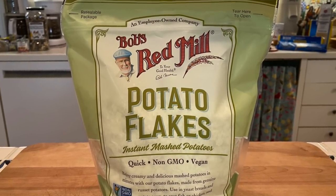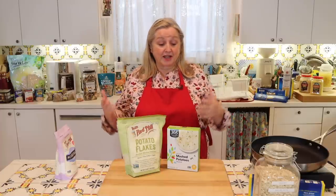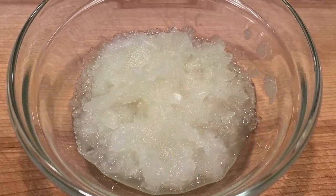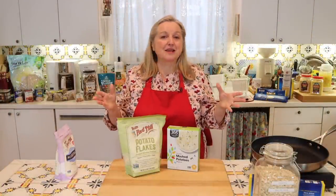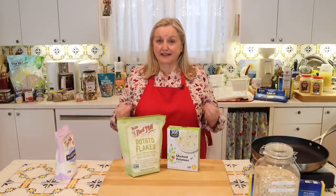Dehydrated potatoes make wonderful meat extenders because they mix beautifully with ground beef. If a recipe calls for a pound of ground beef, pull that back to half a pound, add about a half to one cup of dehydrated potatoes plus some grated onion for moisture, and use the mixture just as you would the full amount of ground beef — for hamburgers, meatballs, lasagna, or casseroles. Dehydrated potatoes are very affordable, making it a nice savings especially as the price of ground beef skyrockets.